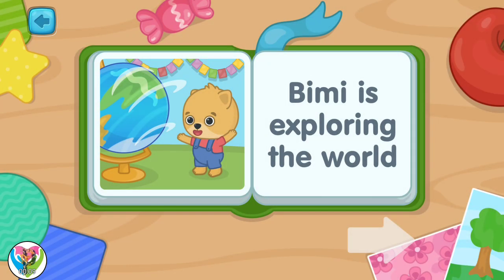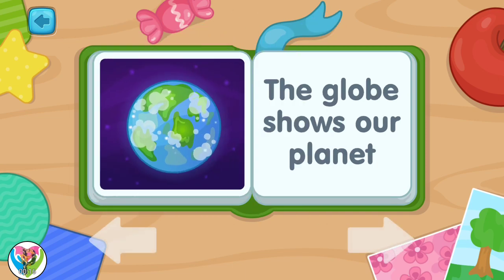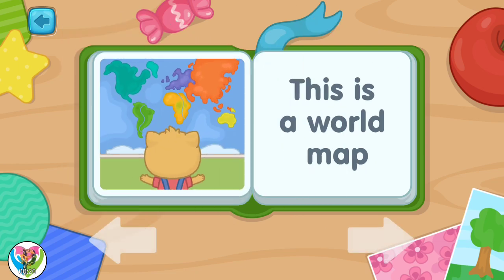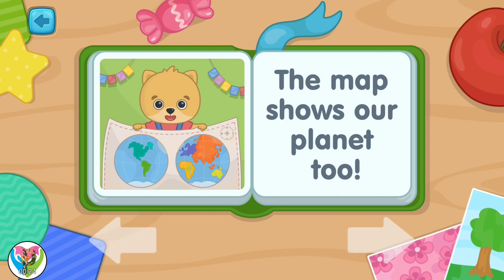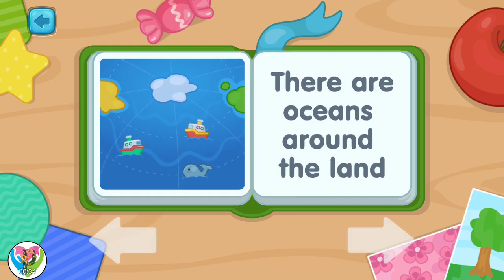Bini is exploring the world. This is a globe. The globe shows our planet. This is a world map. The map shows our planet too. We can see land on it. There are oceans around the land.